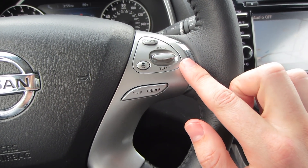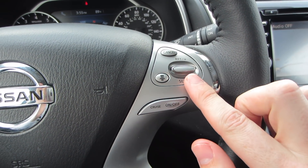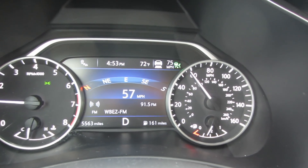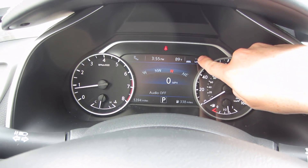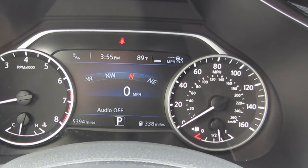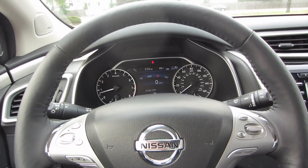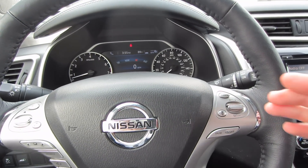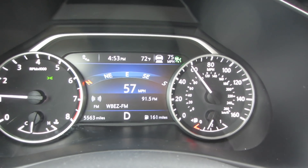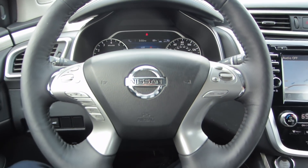The 2018 Murano has adaptive cruise control as an option. If you throw it on cruise and set the distance by pressing this button, a pop-up will come up on the gauge cluster. Three lines means you'll be the furthest away from the car, two is a little closer, one is really close. Essentially, the car keeps you that distance from the car in front of you. So if you set cruise at 60 miles an hour but the car in front is going 50, the Murano will automatically adapt and shift your speed down to 50. It's actually kind of fun to play around with.